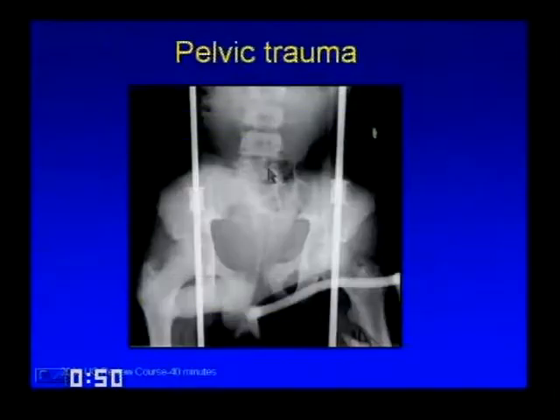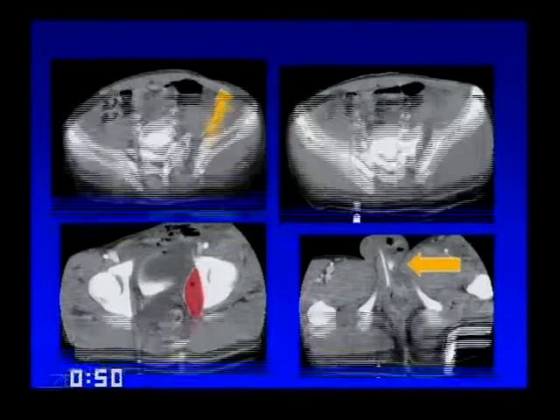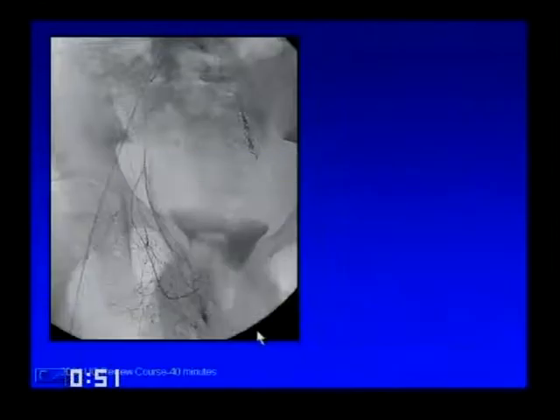Pelvic trauma: typical plain film shows pelvic diastasis and femur fractures. The corresponding CT shows sacroiliac joint disruption and hemorrhage—a classic pelvic trauma case. The angiogram shows little flow through the internal iliac arteries (vasospasm, near shock), a pseudoaneurysm of the left internal iliac artery, and delayed views showing pooling in the corpora cavernosa. Treatment involved injecting gel foam and coils on the left and a small gel foam slurry on the right.